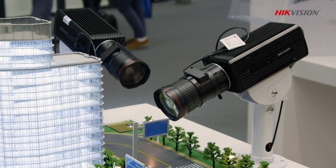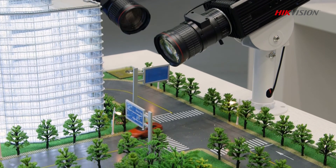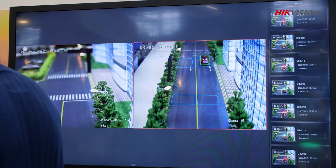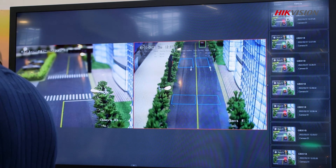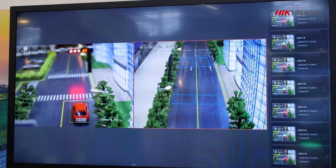Our speed measurement system regulates driving behavior and offers high accuracy and low detection deviation on both high and low speed roads. It effectively regulates driver behavior, reducing traffic incidents caused by driving too fast or too slow and elevating road safety. The solution also offers a detection system for red light running and railway crossing.